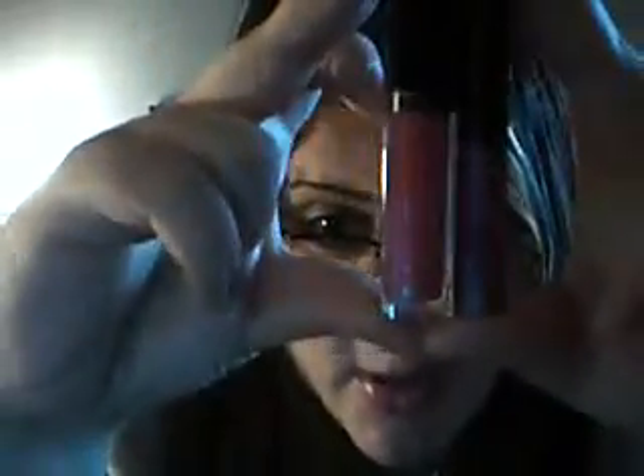Compared to a MAC lip glass, I will hold one up — you get 0.2 fluid ounces in the Revlon and 0.17 in a MAC lip glass. So they are a little bit bigger, and I definitely have to say very comparable to the MAC lip glasses.